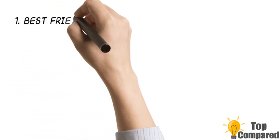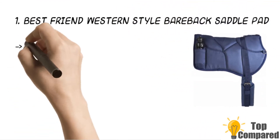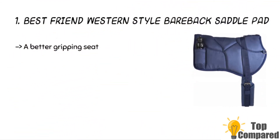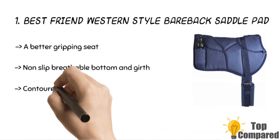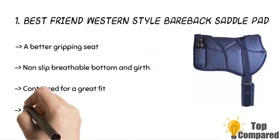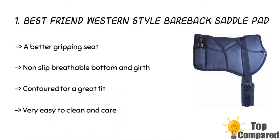The final product is the Best Friend Western Style Bareback Saddle Pad. The product has a non-slip breathable bottom and girth. It is easy to wash and brush with a gentle brush. It comes with superb fit and appearance. The high-density foam padding comes with additional cushioning in the withers area and a handhold for convenience.